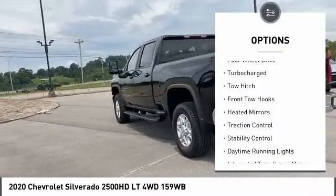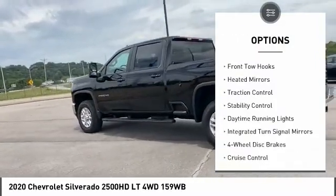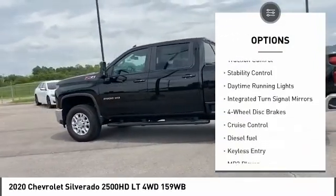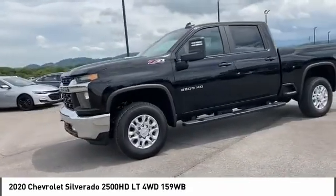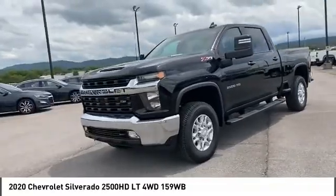Tire pressure monitor, four-wheel drive, turbocharged, tow hitch, front tow hooks, heated mirrors, traction control, stability control, daytime running lights, integrated turn signal mirrors.